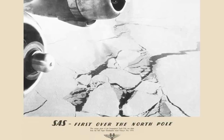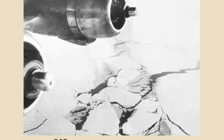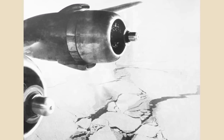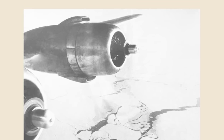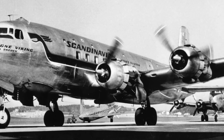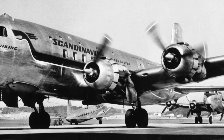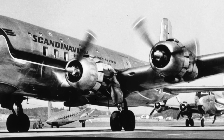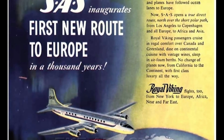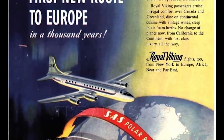The airline was ready to take on passengers by 1954. On November 15, 1954, the SAS DC-6B named Helge Viking was kitted out with Arctic survival gear, just in case, and set off from Copenhagen for Los Angeles, stopping in Søndre Strømfjord and Winnipeg. On the same day, taking off from Los Angeles was another DC-6B named Leif Viking, headed in the opposite direction. The two planes met each other at the North Pole to celebrate their accomplishment.